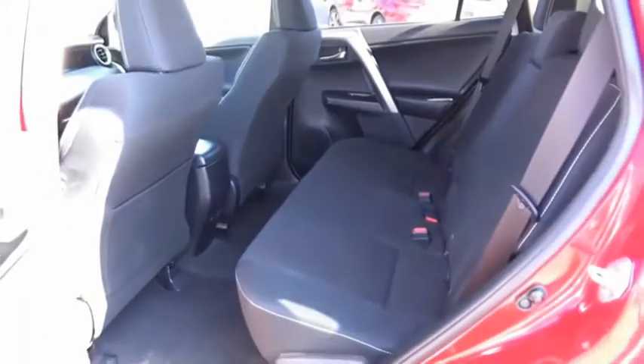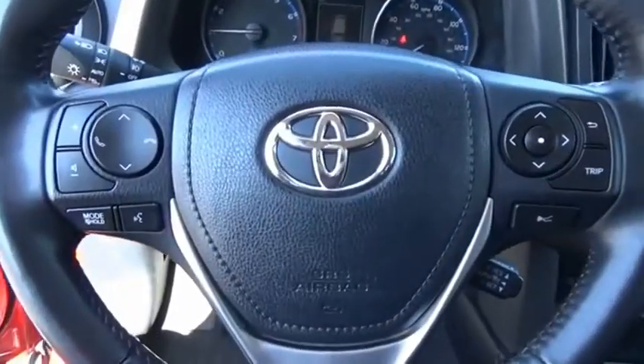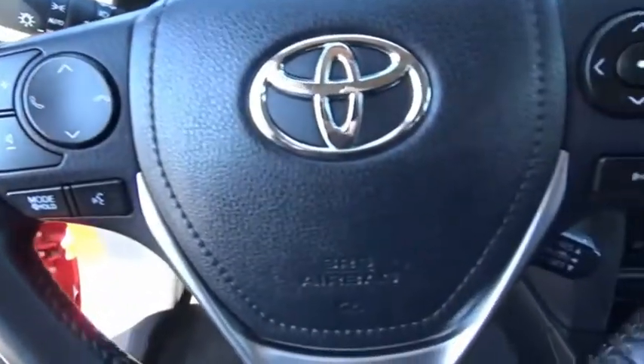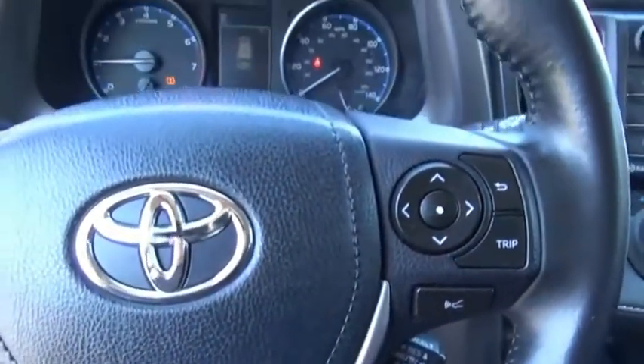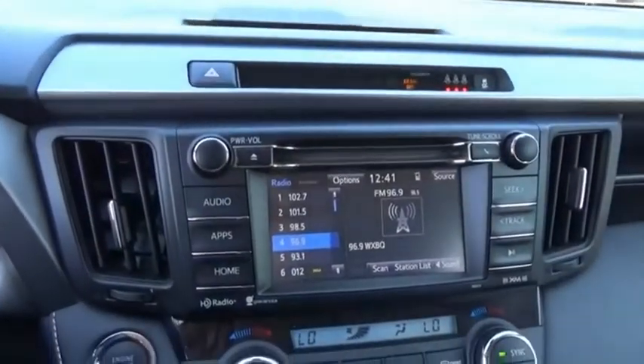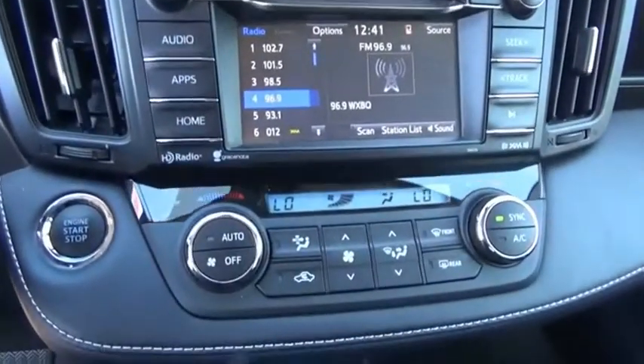Versatile and efficient, the RAV4 mixes the comfort and drivability of a sedan with the benefits of an SUV. This highly evolved, well-packaged crossover SUV lets you have it all. Is love at first sight really possible? Let us know when you stop in.